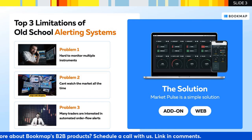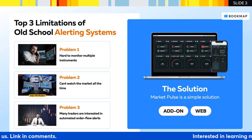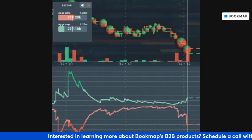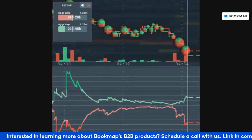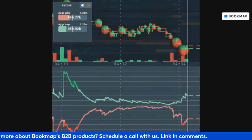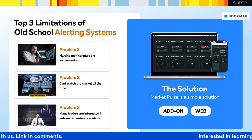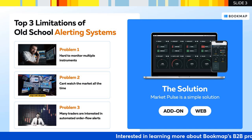That is why we designed Market Pools. Market Pools consist of multiple per-instrument widgets. Each widget shows instrument imbalance based on multiple instrument parameters. You can have 10 widgets like that to monitor multiple instruments and track different types of events. This solution is available as an add-on for the desktop BookMap platform and in web format as well.